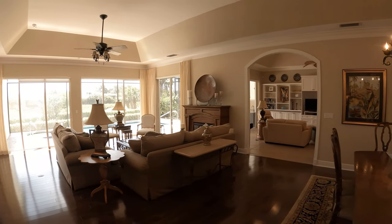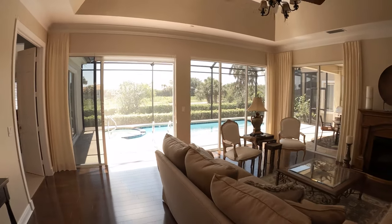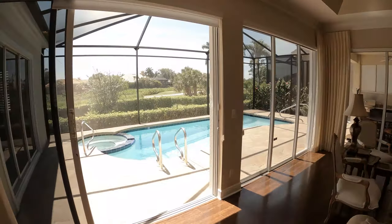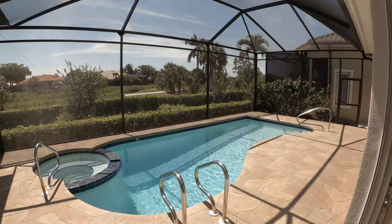Rich wood-toned floors anchor the living and dining areas. Enjoy your own private pool and spa.